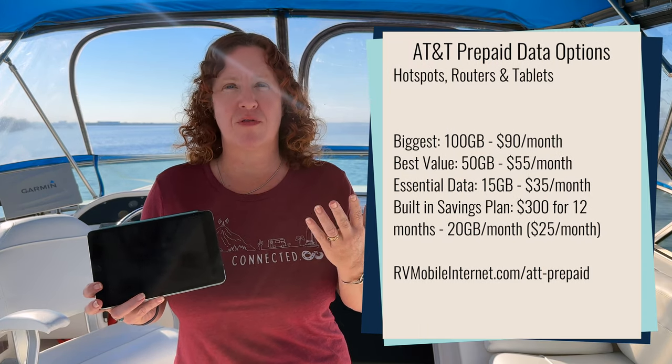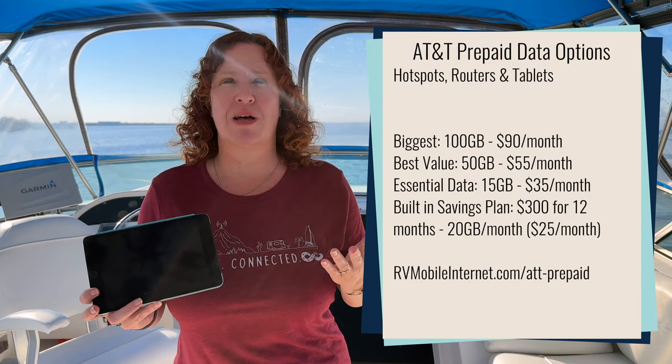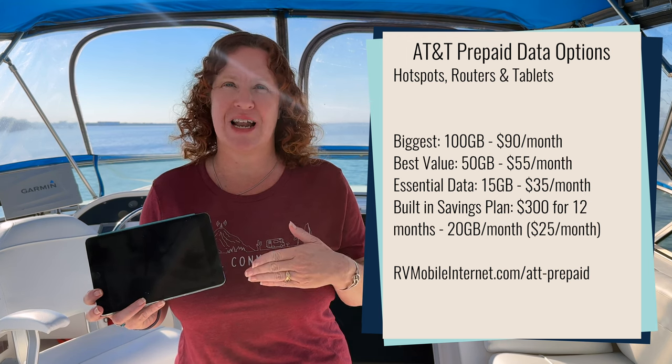With this transition, customers have gotten notifications that they have to switch to an AT&T prepaid plan. Among those options, there is no unlimited tier. There is a 50 gigabyte for $55 per month plan, as well as a 100 gigabyte for $90 per month plan.